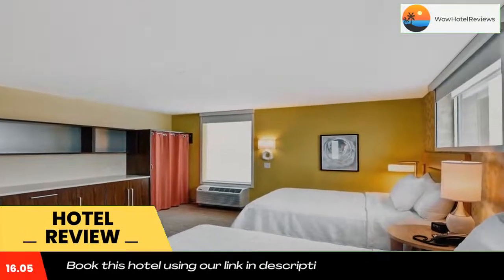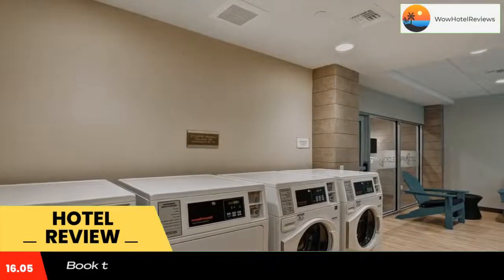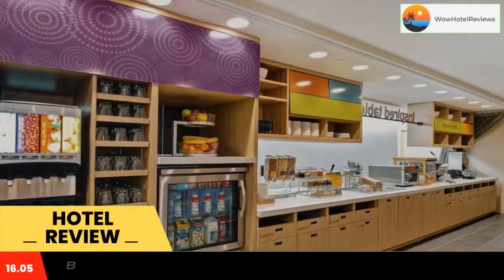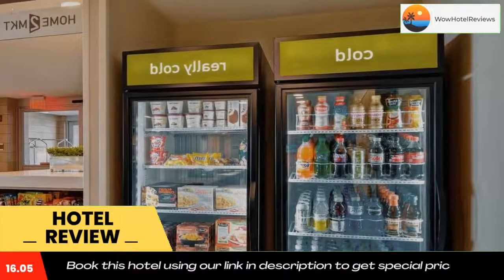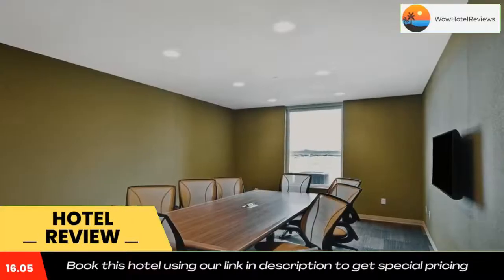At the hotel, the rooms include a desk, a flat-screen TV, a private bathroom, bed linen, and towels. Selected rooms also feature a kitchenette with a dishwasher, a microwave, and a fridge. All rooms at Home2 Suites by Hilton Helena come with a seating area. Guests can enjoy à la carte or an American breakfast.